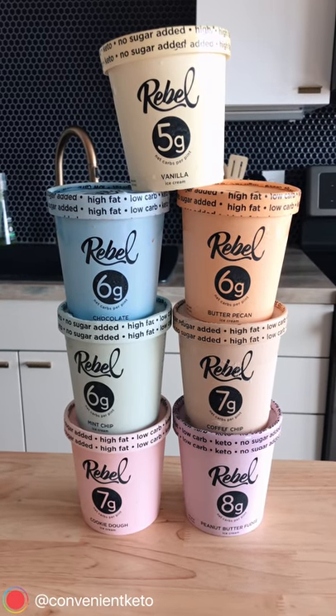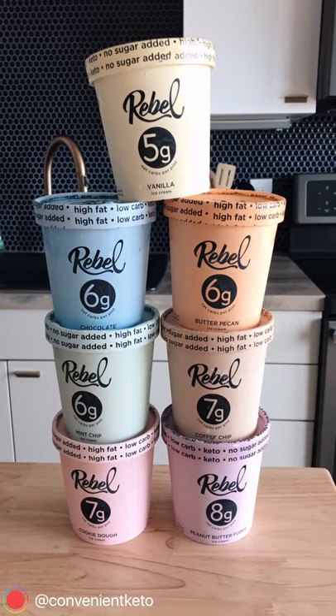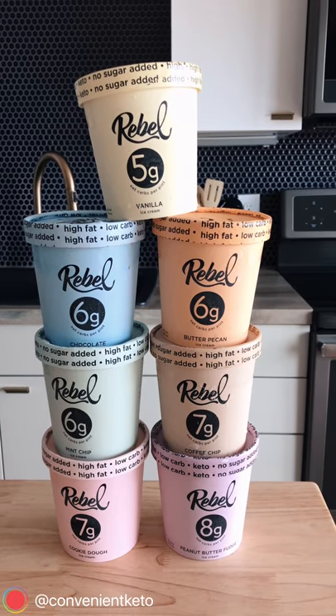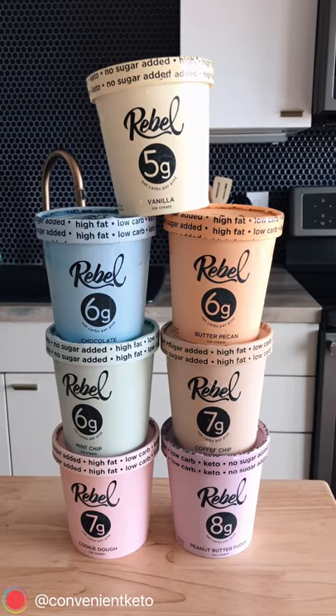I hope you enjoyed that Rebel review and feel more confident about making a choice for the best ice cream that fits your macros and sugar cravings. Rebel does an awesome job — I hope you enjoy the review.